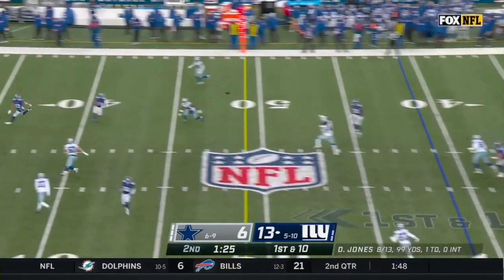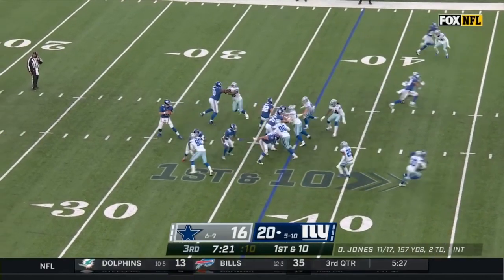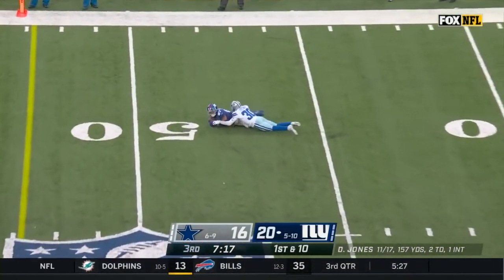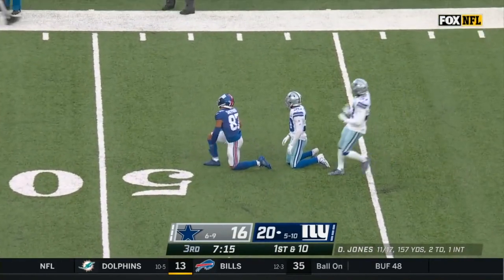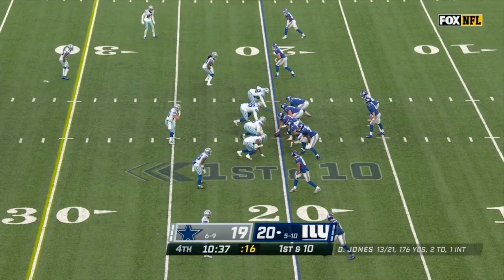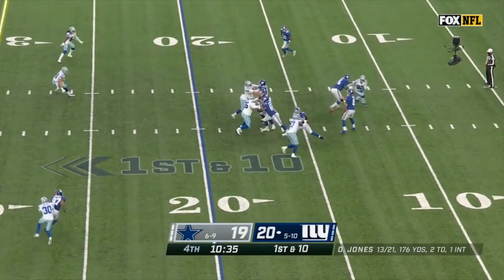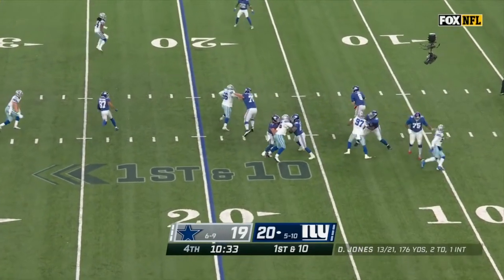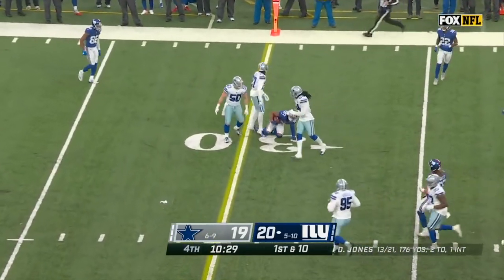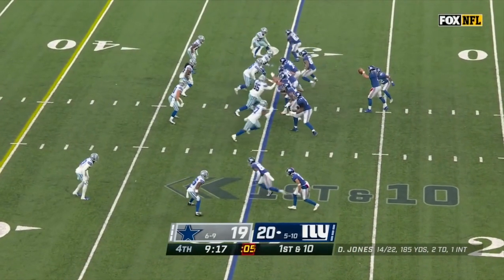Jones — good protection — and the pass is perfect. Jones gets hit as he throws, and the pass to Shepard is caught. Defeated Philadelphia by 10, 27-17, week one. Daniel Jones can find nowhere to go with the ball until now, when he gets Sterling Shepard — who got nine. This essentially is a playoff game.